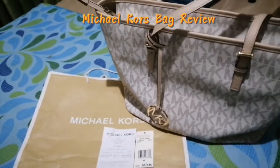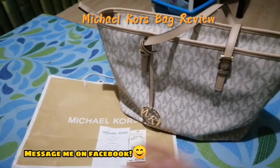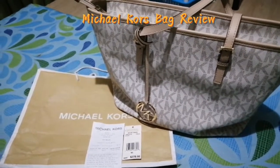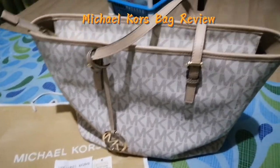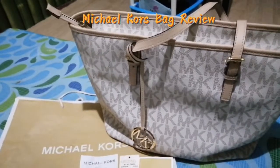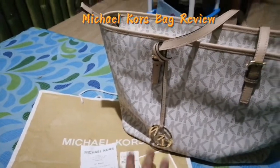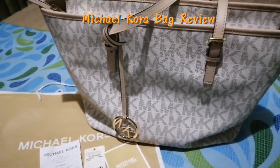I also resell my friends' items, so I'll put my Facebook Messenger link below — you can message me. The items I resell are guaranteed original, not OEM or fake. Let's buy original and be happy with our purchases.